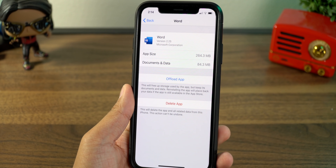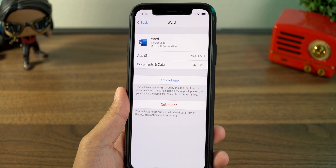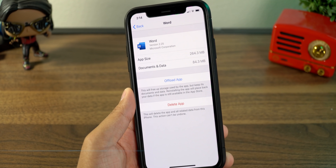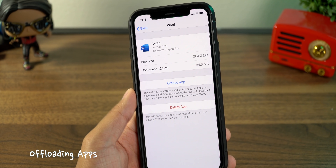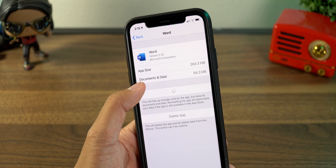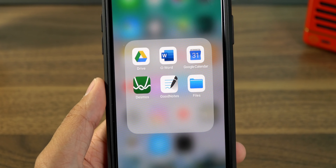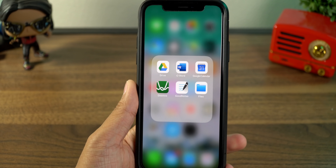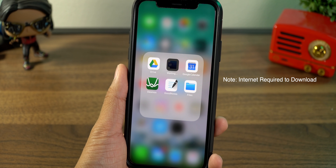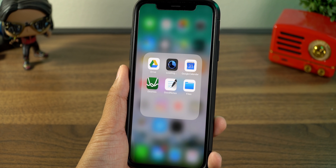This doesn't apply to every app. Some apps like Microsoft Word have app sizes larger than their documents and data, and you might not want to delete that data. In that case, I would suggest offloading the application if you don't use it that often. What this does is delete the app files without deleting the documents and data. When you go back to the app, it adds a little cloud icon, and if you want to use it again just tap on it and it will redownload automatically while saving everything you've done. This is great for games where you want to save your progress while minimizing space.